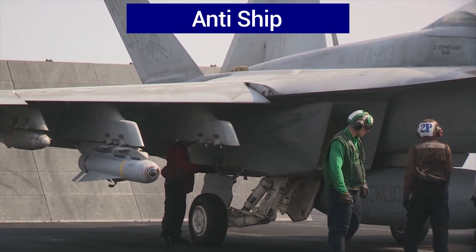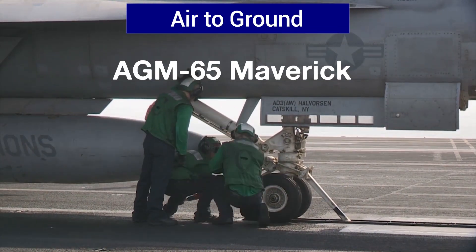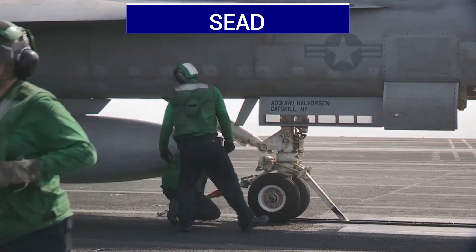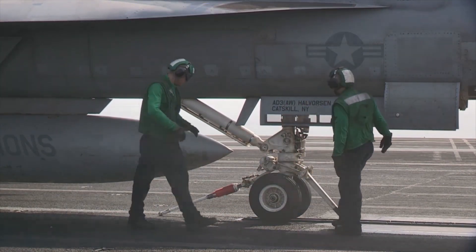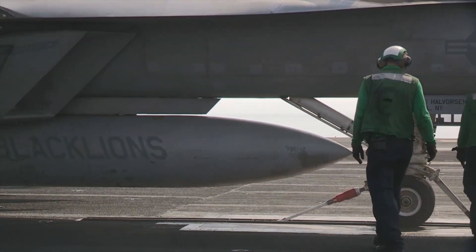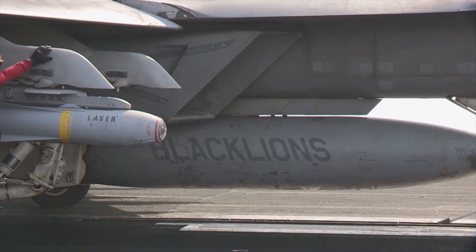For anti-ship operations, the Harpoon and SLAM-ER. For air-to-ground missions, the Maverick, Joint Standoff Weapon, Paveway Laser Guided Bombs, and traditional bombs. For suppression of enemy air defenses, or SEAD, the HARM missile. And in the case of the Growler, external jamming pods. This list is by no means exclusive and should serve to demonstrate that if there is an airborne munition in the inventory, the Super Hornet can probably carry it.